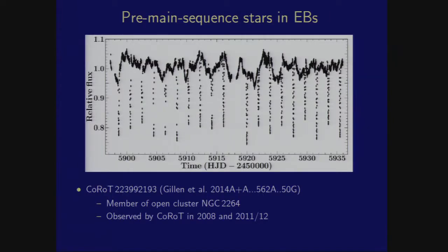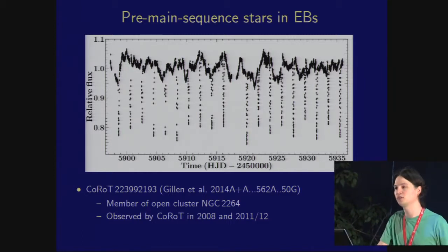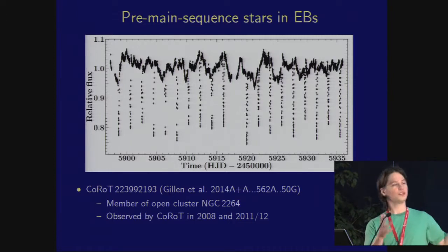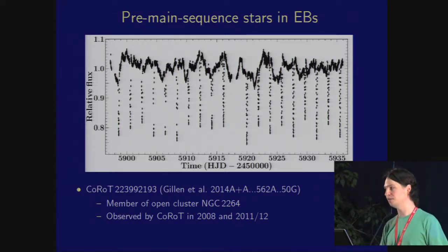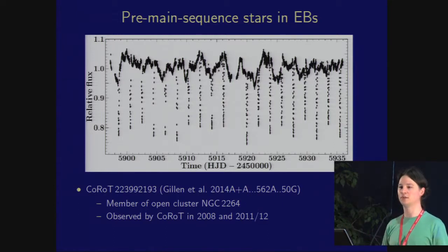Moving on to pre-main sequence stars — subjects of some interest. Constance Venuti talked on Tuesday about this, and here's a very good example from CoRoT which is a member of an open cluster. You can quite clearly see nice eclipses, and there's variability going on outside the eclipses as well, which is potentially due to circumbinary material. Ed Gillen will talk about this in a couple of talks, so I'll leave the details to him.